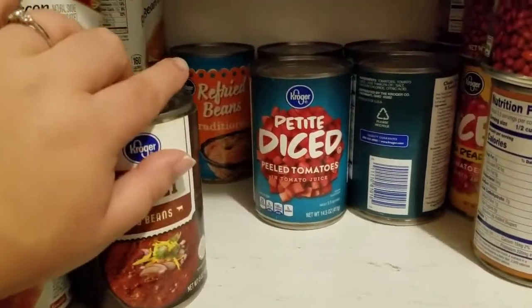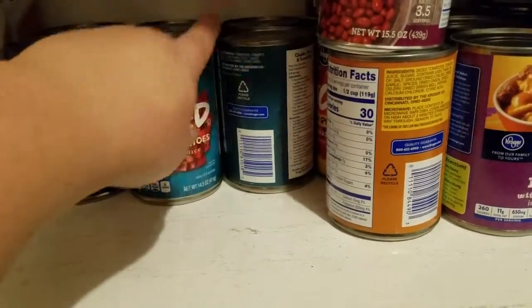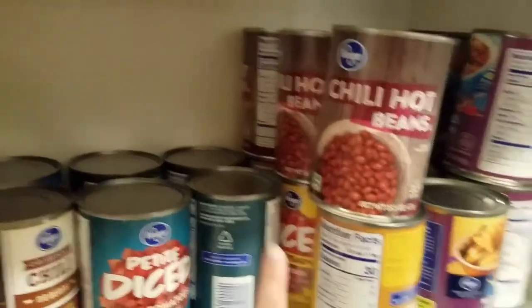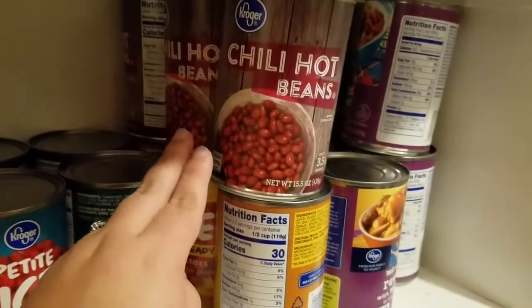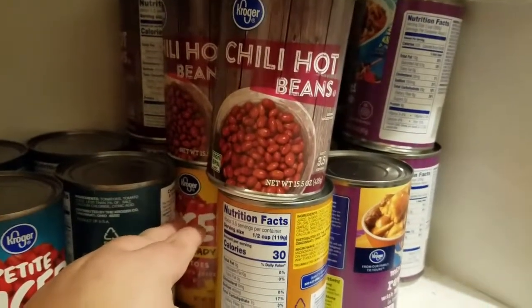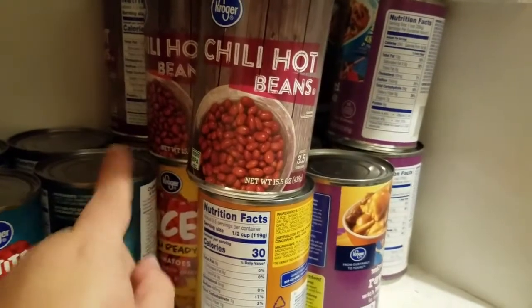One thing of refried beans, because I made my own refried beans and they actually turned out really well. A couple cans of petite tomatoes, some chili beans, and this is chili-ready tomatoes. I used to use two cans of beans and two cans of tomatoes for each pot of chili, but now since I make my own beans, I use one and one, so this will definitely last us another three months.